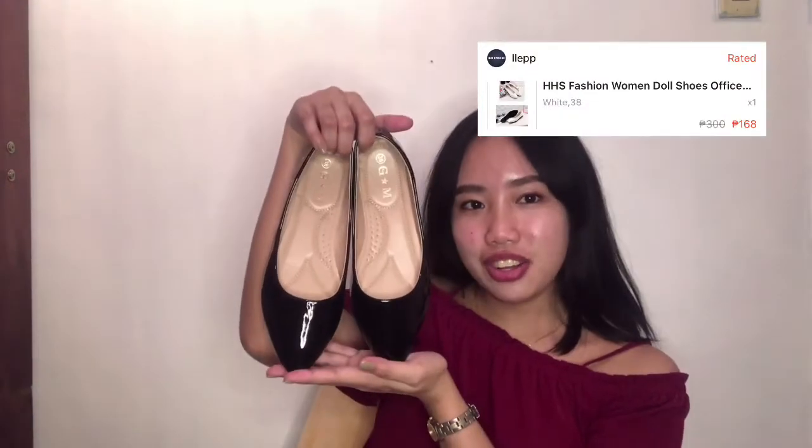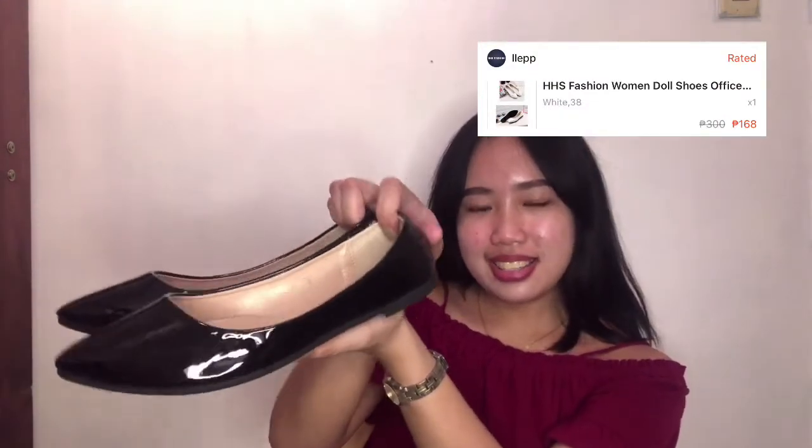And for our last item sa ating Shopee Haul is itong pair of doll shoes. Super nice, very classy, very simple. But hindi kasya sa akin, so binigay ko na lang ito kay mama. But I'm also planning to buy again na one size larger. Meron din itong iba't-ibang colors: apricot, caramel, black, white, and maroon. So I recommend also the shop na bininhan ko nito. Ano pang hinihintay nyo? Go na kayo guys, add to cart na kayo.